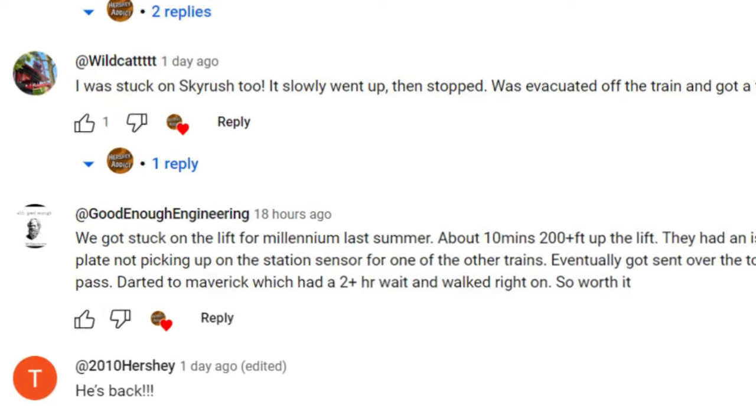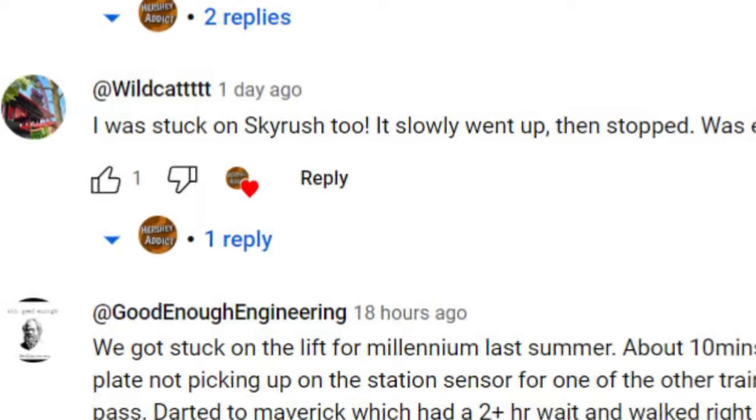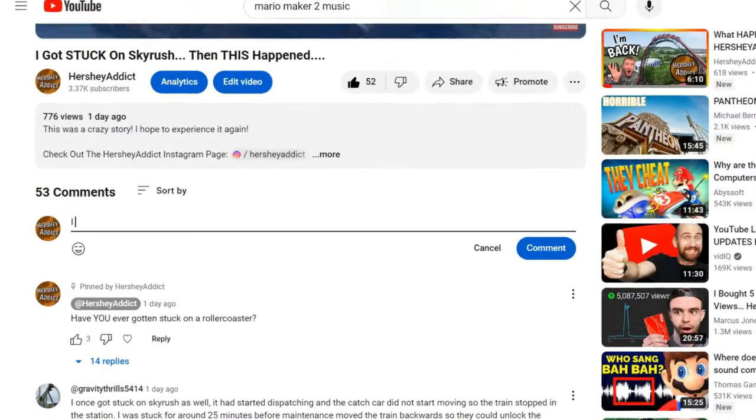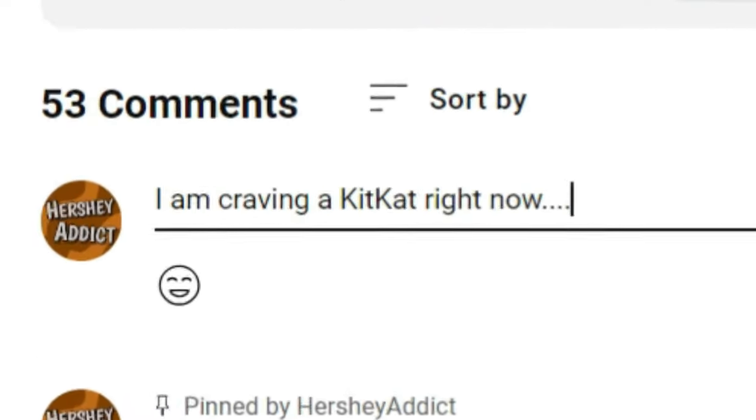Before this video begins, we want to give a special shout out to Wildcat, who commented about how they got stuck on Skyrush and got a fast track. If you want a shout out in the very next Hersheypark video, just make sure to comment down below, like the video, and subscribe.